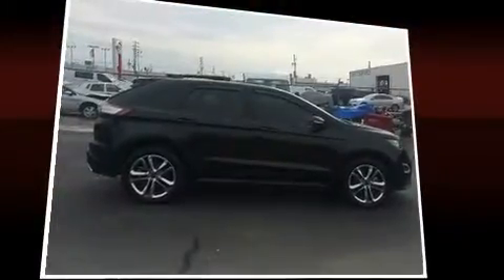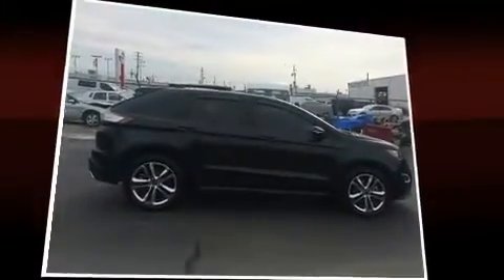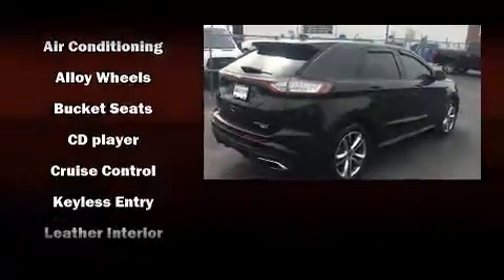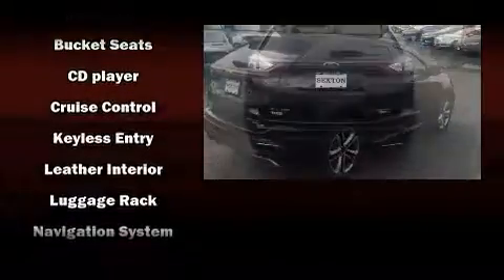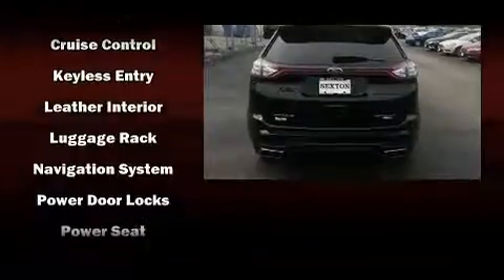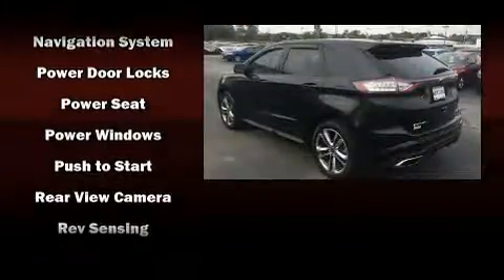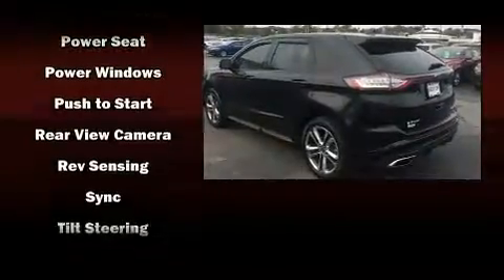Ford ensures the safety and security of its passengers with equipment such as dual front impact airbags with occupant sensing airbag, an emergency communication system, and four-wheel disc brakes with ABS. Sophisticated all-wheel drive assures superb handling in any weather condition.